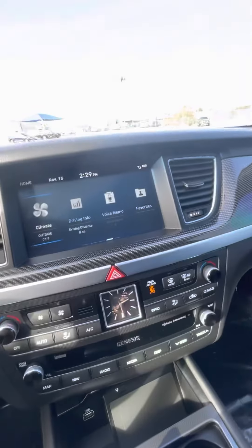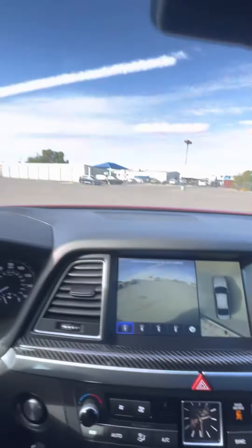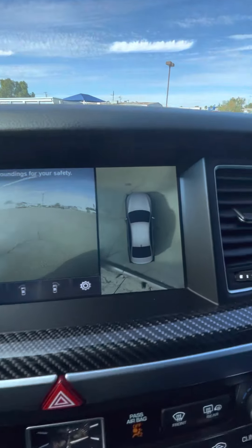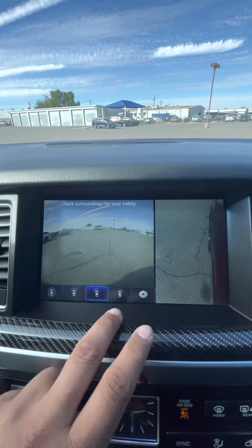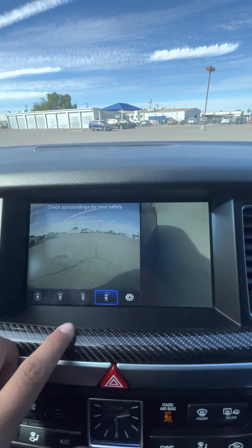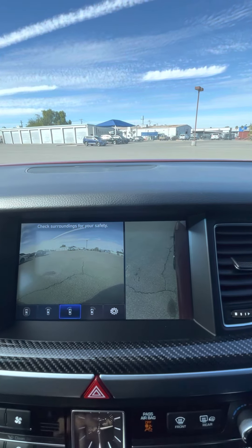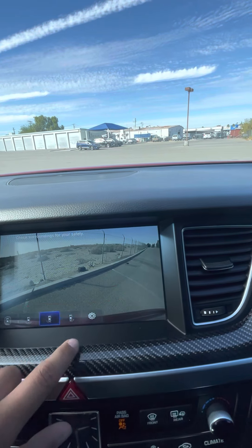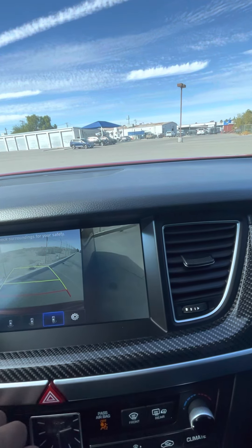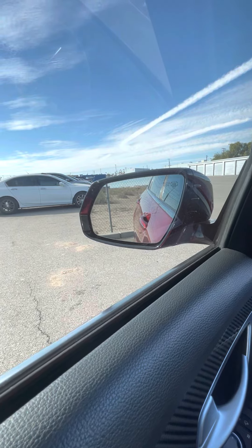360 cameras again — you can turn it on, put it in drive. Different angles. Put it in reverse, same thing. And then the mirrors do go down when you put it in reverse or drive.